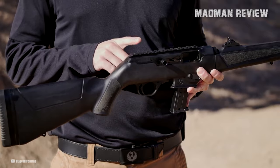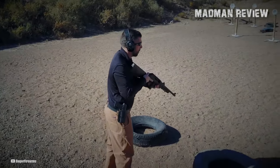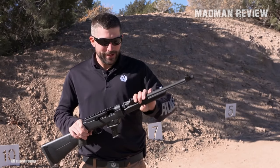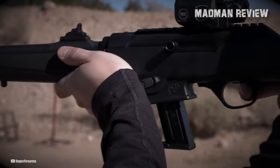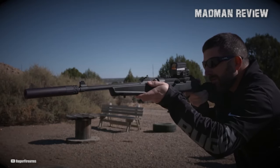Whether you prefer the reliability of iron sights or wish to mount a scope, the 10-22 Carbine accommodates your preferences effortlessly. With a stock made of hardwood and a front sight adorned with a gold bead, the 10-22 Carbine exudes a classic charm. The rear sight is adjustable, enabling precise aiming and ensuring consistent shot placement. The barrel is constructed from durable alloy steel, and its satin black barrel finish adds a touch of elegance to its overall aesthetic.